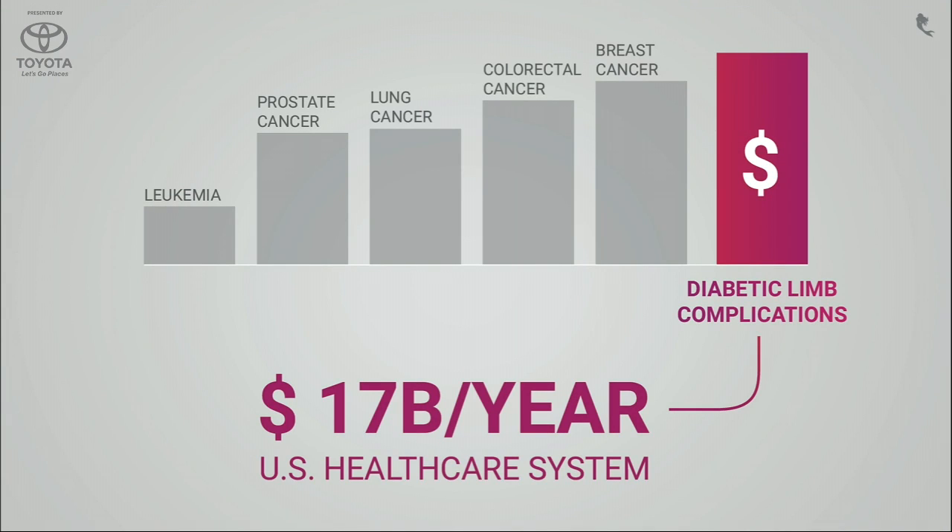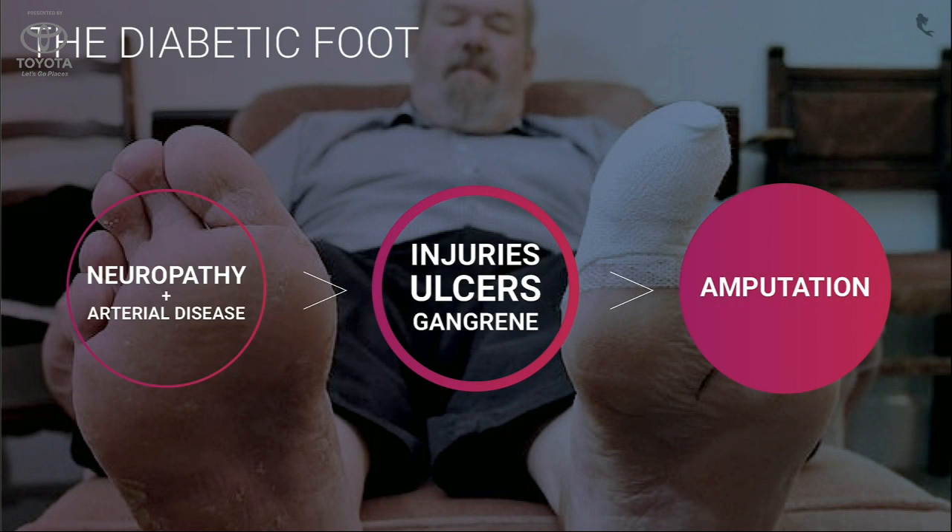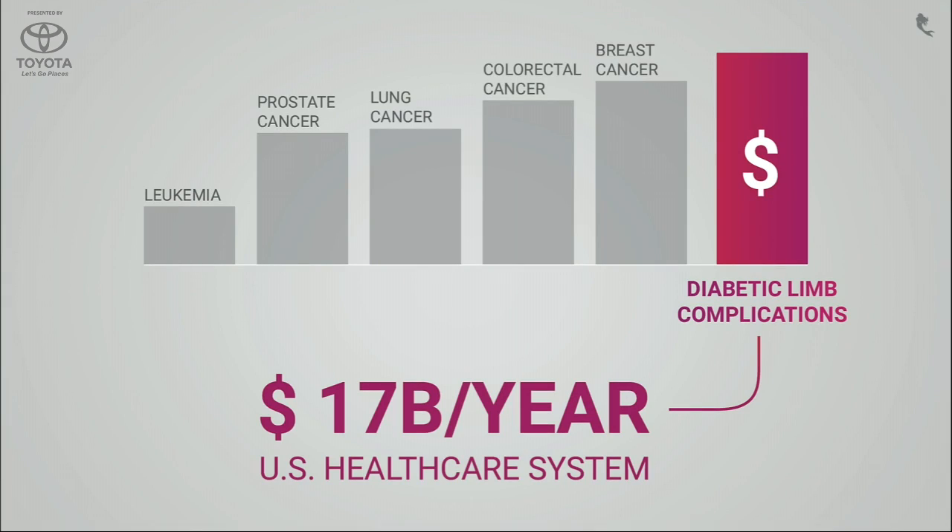For the diabetic, that means a loss of mobility and independence. But there's a huge financial cost as well. Each year, in the US alone, the cost of diabetic foot ulcers and amputations is over $17 billion a year — more expensive than the five most costly forms of cancer.